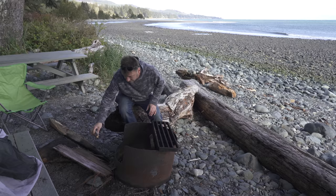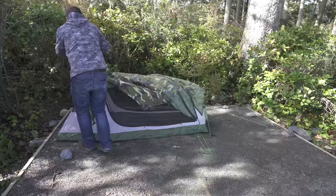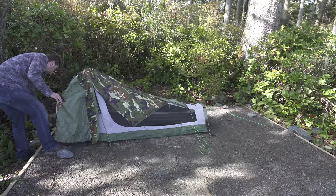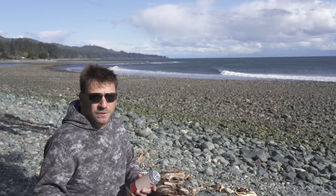I need more driftwood. I thought there'd be more driftwood out here, but that's okay — it just means more walks on the beach looking for the stuff. Step one has been completed, so moving along to step number two today: a cider.